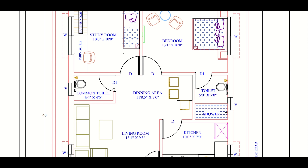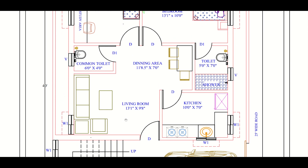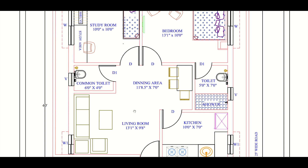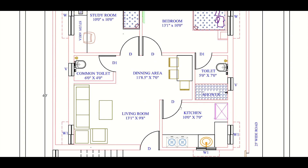There is a common toilet for persons using the living room. Now, one demerit of this plan is that the living room is adjacent to the dining room, so the dining room has no privacy. If a guest comes in, the dining room is in their range and persons using the kitchen have to pass through this area, so the internal privacy is not maintained.